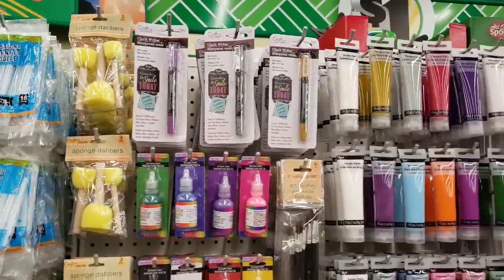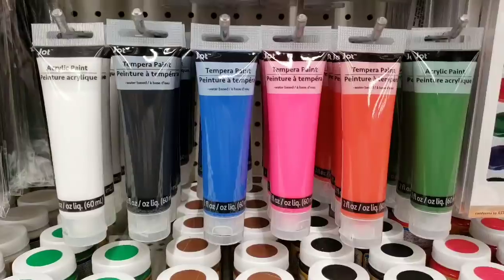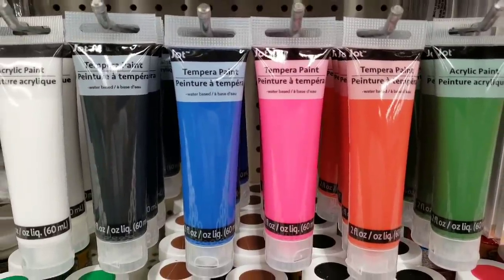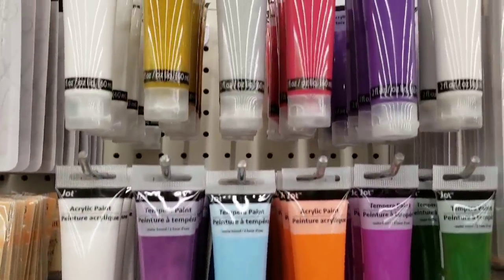Those are the chalkboard markers, which are really cool. And this is all new paint by Jot — really cool colors.